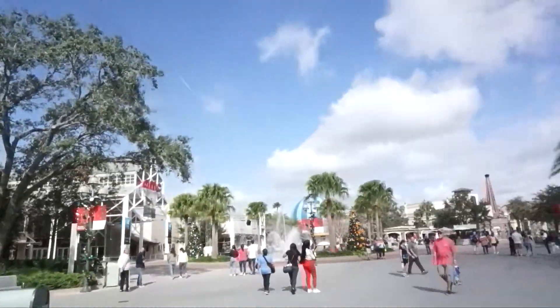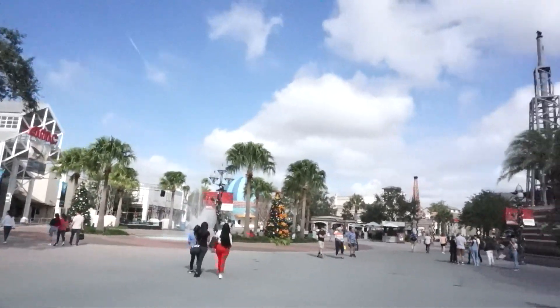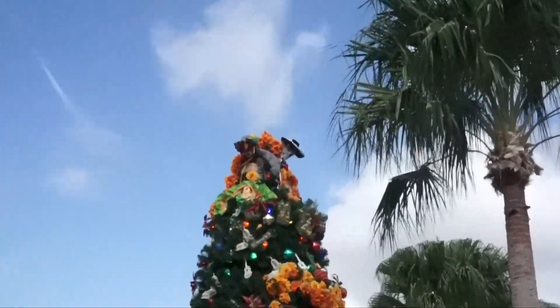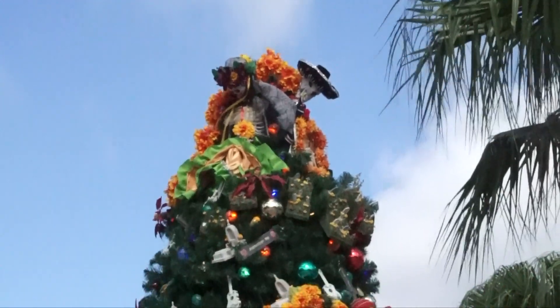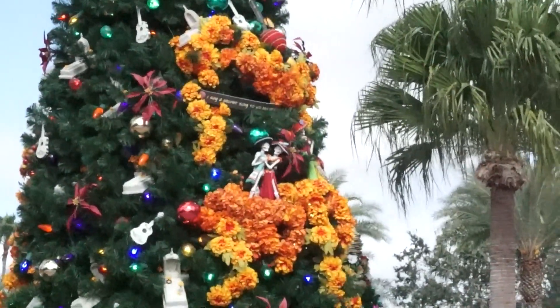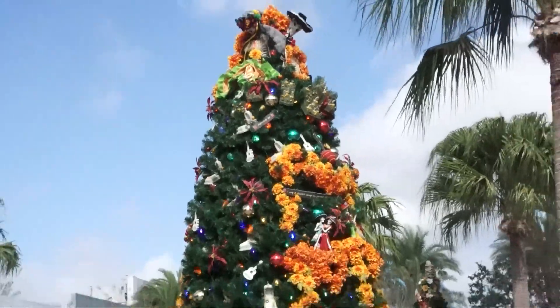Okay, my favorite — oh my goodness, I'm waiting to see the Coco tree! There she is! Oh my goodness. There's so much detail. And the lyrics — this one, oh my goodness — this one is Miguel!